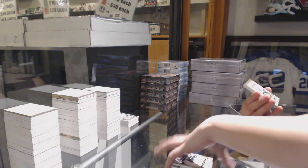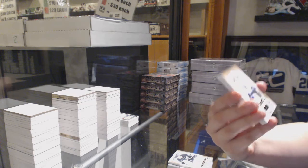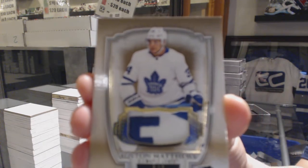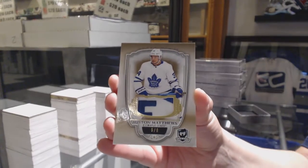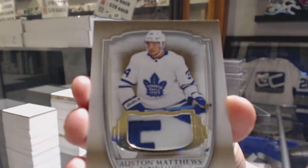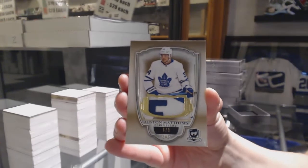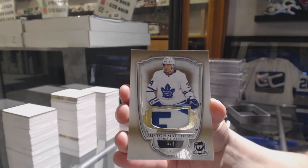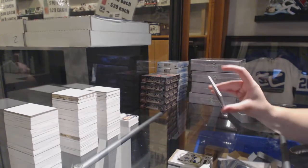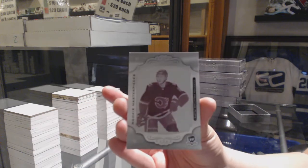We've got a gold base patch number six of eight for the Toronto Maple Leafs, Auston Matthews. And a rookie masterpieces printing plate, one of one, Yusob Anamaki for the Calgary Flames.